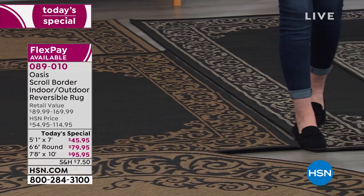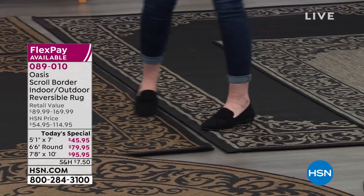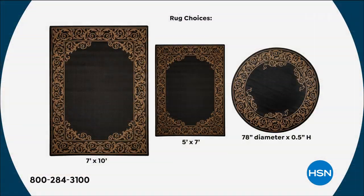A seven by — a seven, eight — it's almost an eight by ten. A little over seven by ten is only $95. Look at your choices: beautiful scroll design, completely reversible. Choose your size, and then we're going to break it up into interest-free payments.